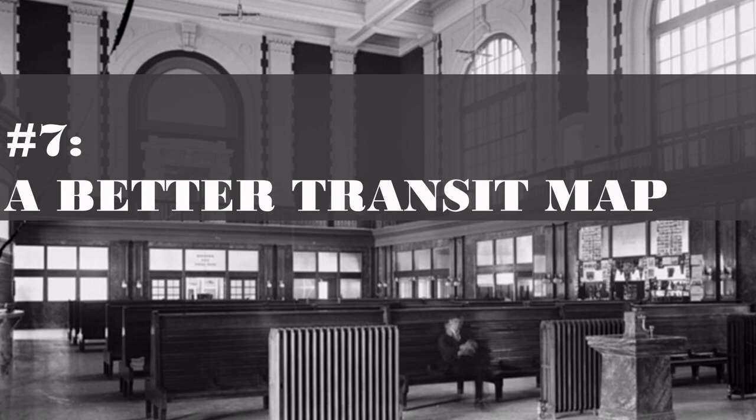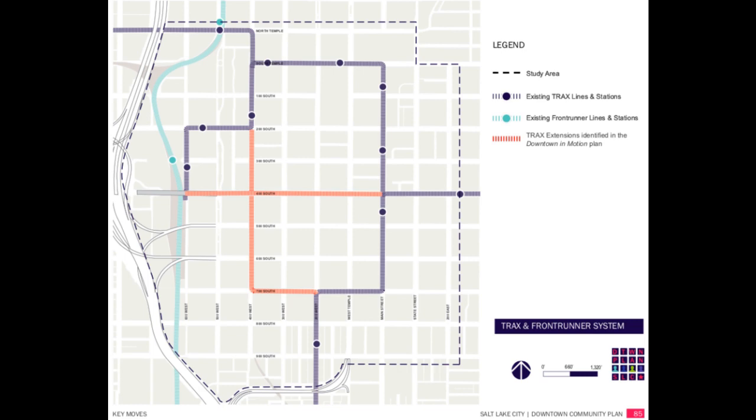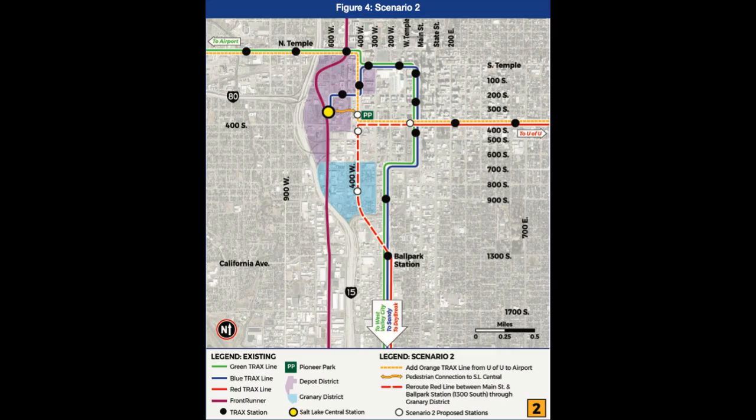Number 7: a better transit map for downtown. A quick look at the Utah Transit Authority's rail transit map will show many excellent routes radiating out from downtown. However, it is also clear that these are designed to bring people into the city from the suburbs rather than move people around within the urban core. Planners have discussed new track lines for years, such as on 4th West and 4th South, or even adding a short, separate downtown streetcar system. So far, none of these plans have moved past the conceptual stage because nothing really fits.